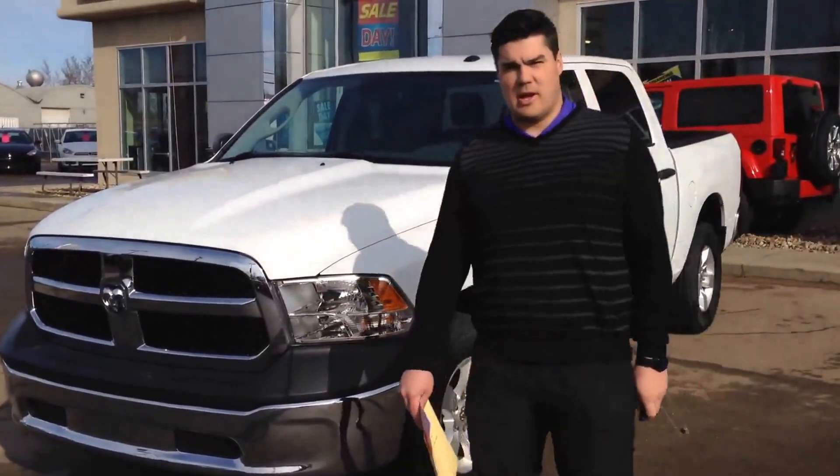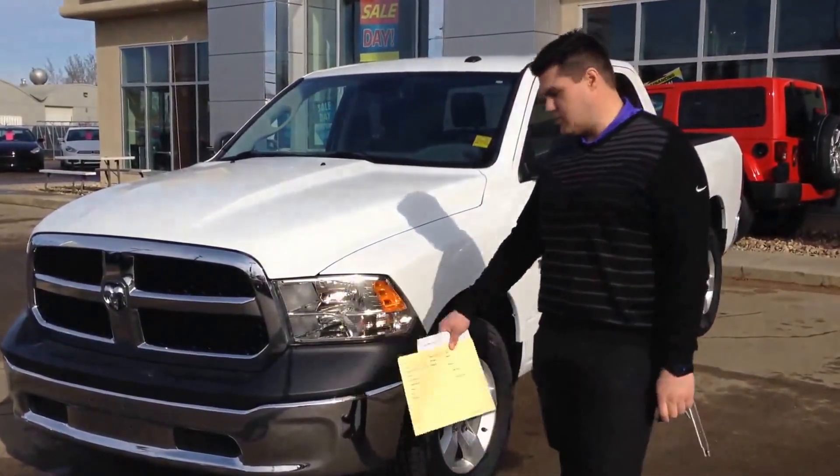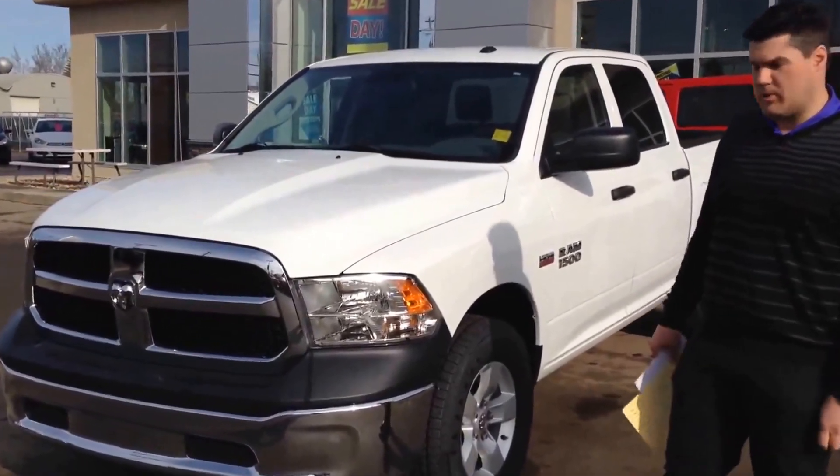Hey guys, Tyler here from Redwater Dodge, home of the $10 oil change. I have with me today a 2015 Ram 1500 SXT that we're going to walk you around and show you a few features about.